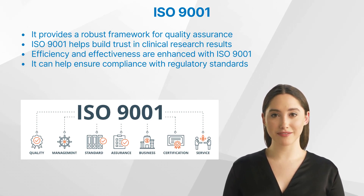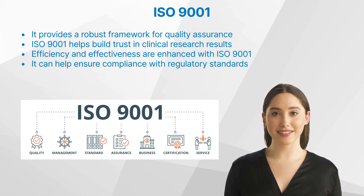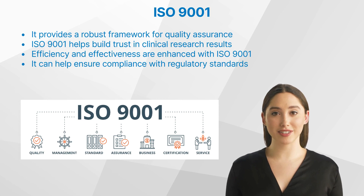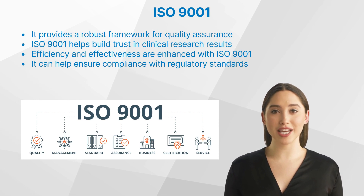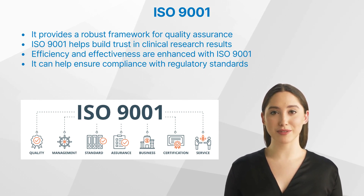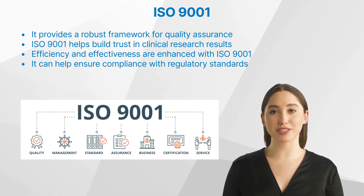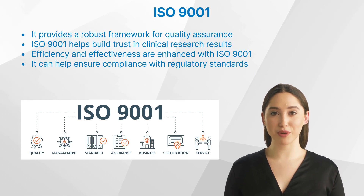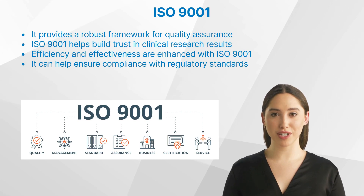Stakeholders can have confidence in the data and findings. Efficiency and effectiveness are also enhanced with this standard, by standardizing processes and reducing variability. Organizations can streamline operations, saving time and resources, while still producing reliable results. Finally, it can help ensure compliance with regulatory standards. This is especially important in clinical research, where adherence to regulations is critical for patient safety and data integrity.